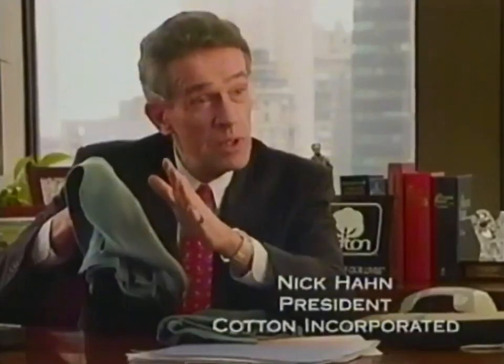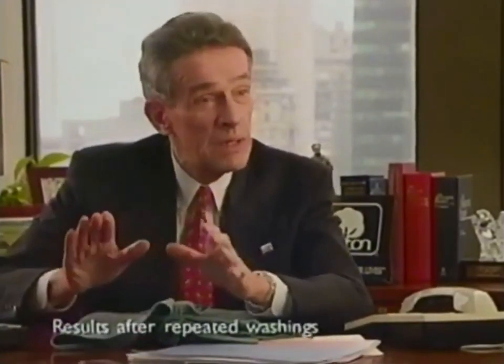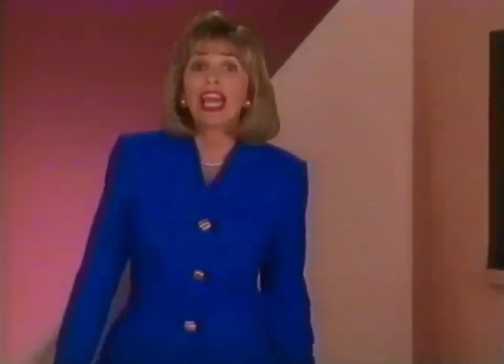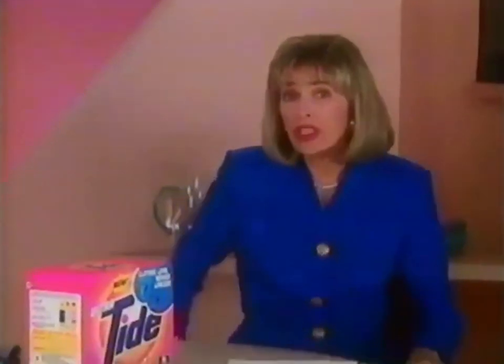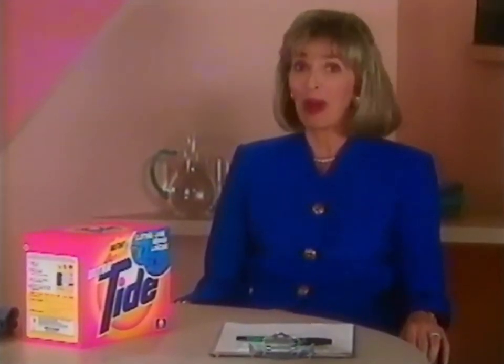Here's President Nick Hahn: When you put colored cotton textiles into the laundry and wash it with new Ultra Tide, what comes out is a much newer, cleaner-looking product. It works. Well, the claim was a big one, but I've checked it out and seen the results. New Ultra Tide really does help keep clothes looking better. No empty promises here.